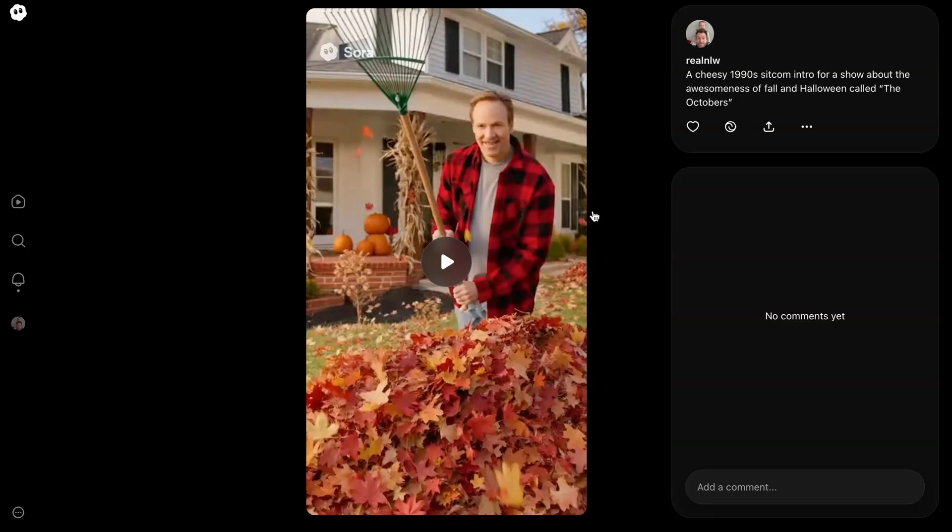Here's an example: a cheesy 1990s sitcom intro for a show about the awesomeness of fall and Halloween, called 'The Octobers.'